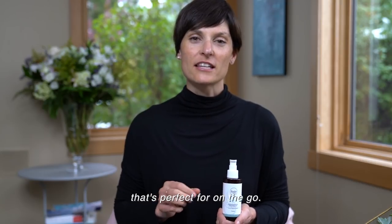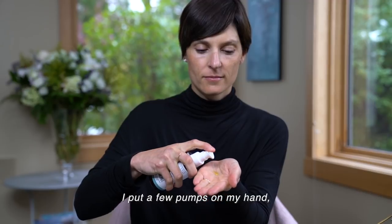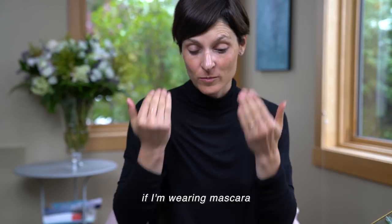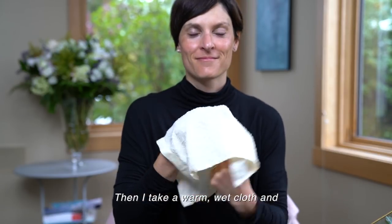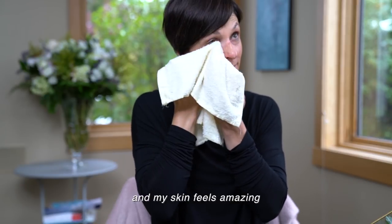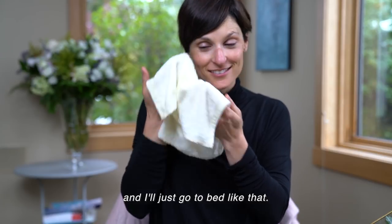is a waterless method that's perfect for on the go. For the first method, I put a few pumps on my hand, rub it together, and massage it into my face, especially around the eye area if I'm wearing mascara. Then I take a warm wet cloth and remove it all. My skin feels amazing — hydrated but clean — and I'll just go to bed like that.